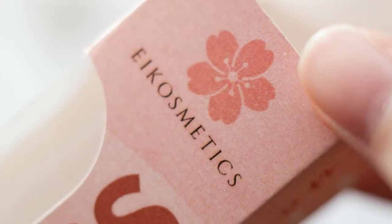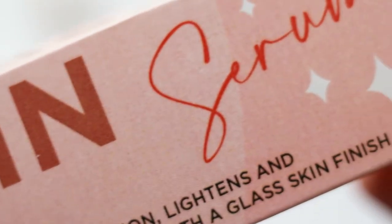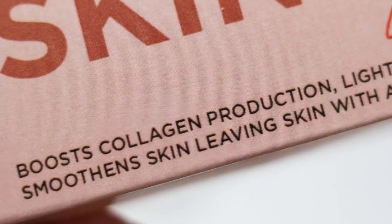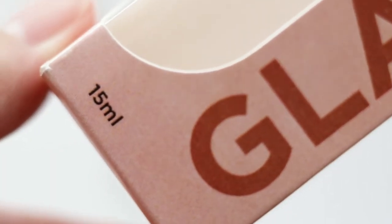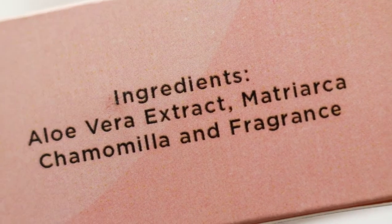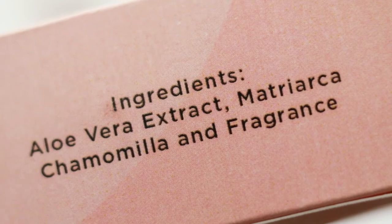Before I start off with my foundation, I thought it would be a good idea to try out A-Cosmetics' Glass Skin Serum first. I received this package around April, so seeing that this 15ml bottle they gave me is set to expire in August 2021 makes me wonder how long the shelf life really is. The Glass Skin has a simple set of ingredients based on the list.